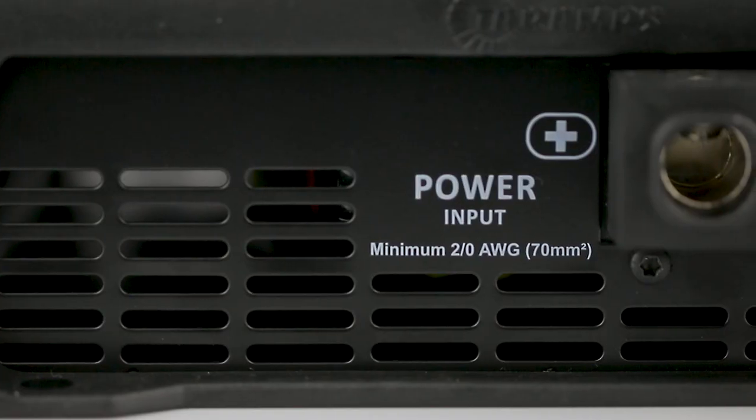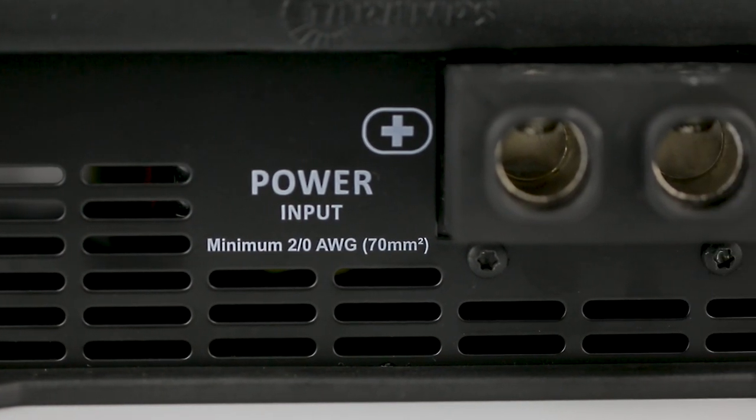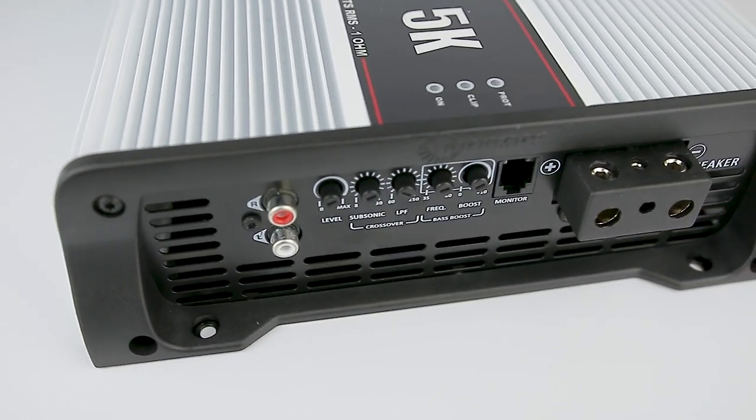For the power input, the Bass 5K has a large connector which connects two aught cables. The speaker output connector, on the other hand, fits 7 gauge cables, as well as the input for the remote activation.